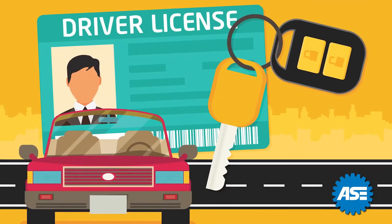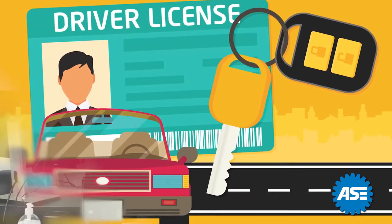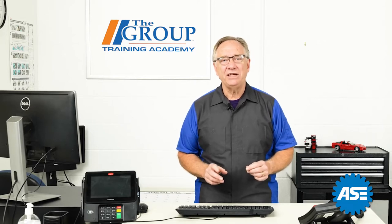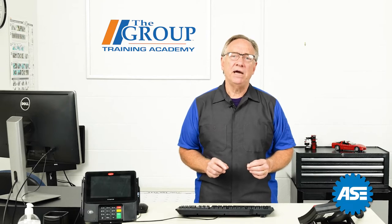Knowing who your customer is is more than just their name or vehicle type. All customers are not the same, and each of them has a specific set of characteristics that allow you to serve them better if you know them.